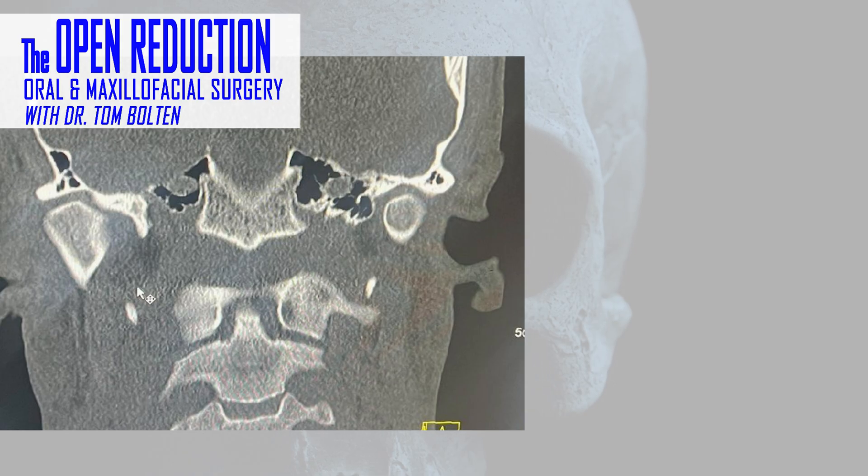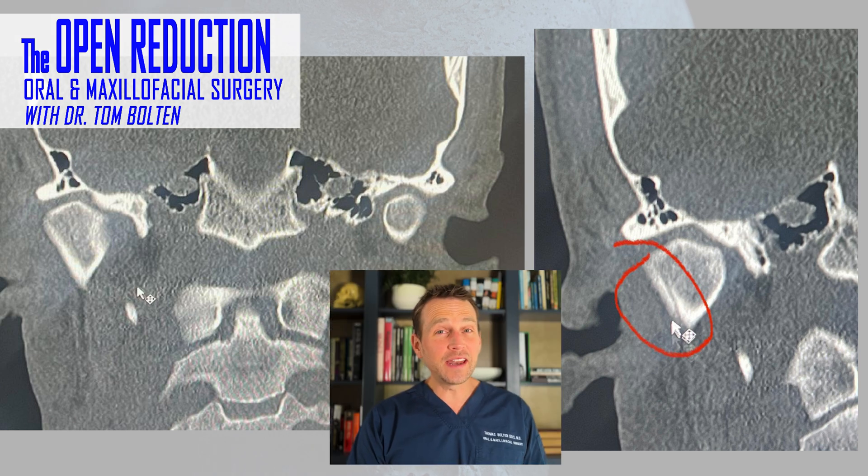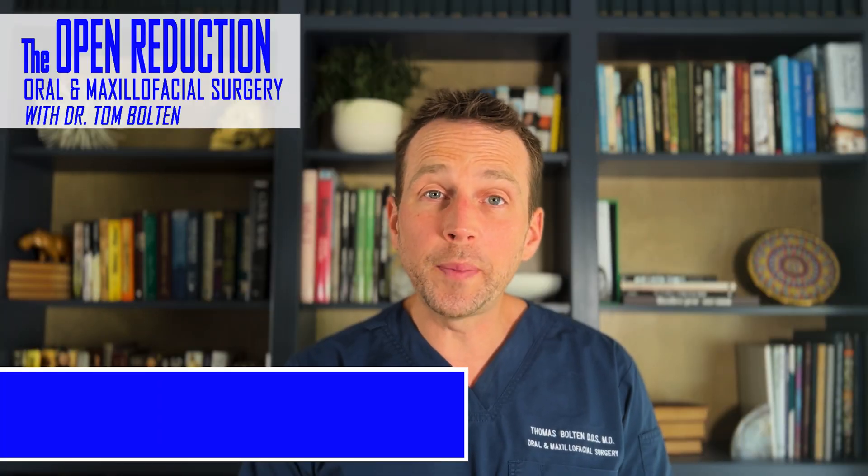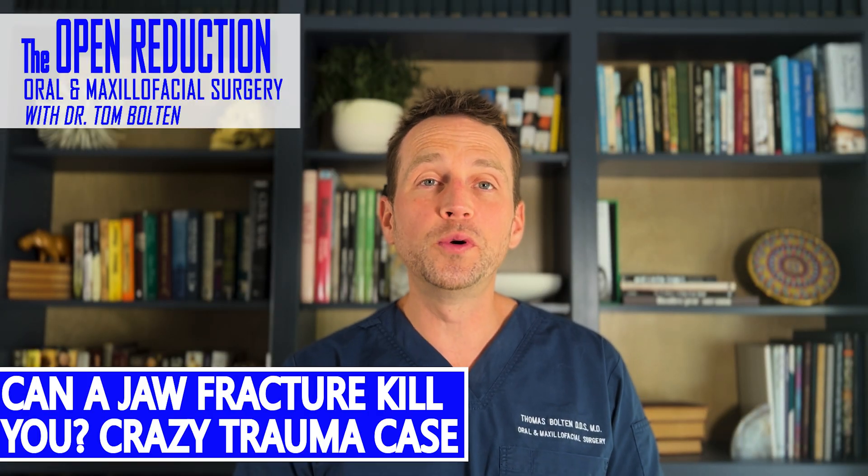A 28-year-old male comes to the office for management of his broken jaw. This is a bad injury, but there's an even more serious injury he's not yet aware of. The full workup and treatment today on The Open Reduction.